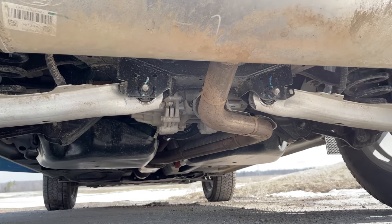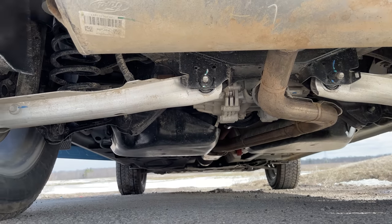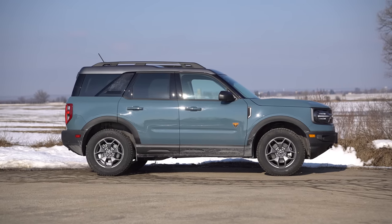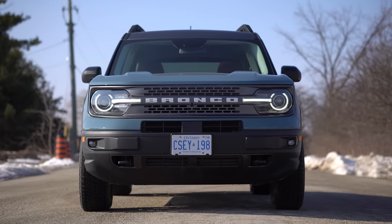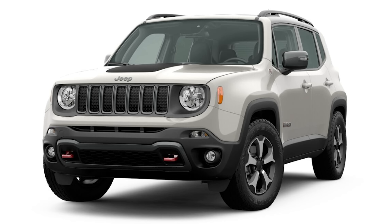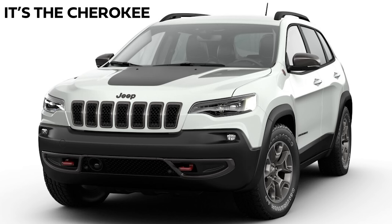The torque vectoring system is somewhat similar to the Focus RS, so I'm not sure how it will hold up for long-term reliability. We also have tow hooks in the front and a little bit of skid plates underneath. This is almost exactly like a Jeep Compass or Cherokee Trailhawk in terms of what it offers.